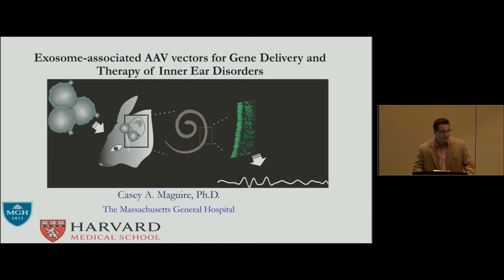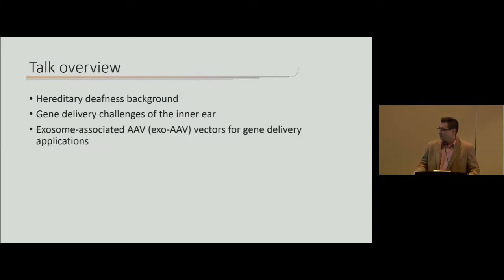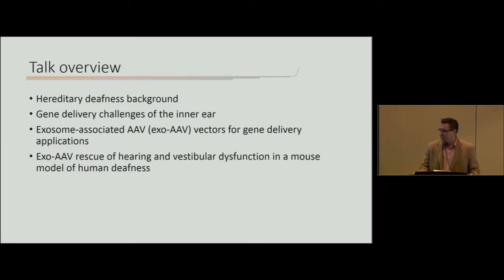I'm going to be sharing some recent data with our collaborator David Kors, using exosome-associated AAV to treat inner ear hereditary deafness in a mouse model. The talk overview will cover hereditary deafness background, gene delivery challenges of the inner ear, exosome-associated AAV vectors for gene delivery, and our functional data showing partial rescue of hearing and vestibular function in a mouse model of human deafness.